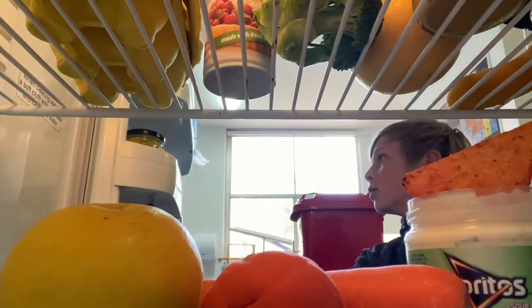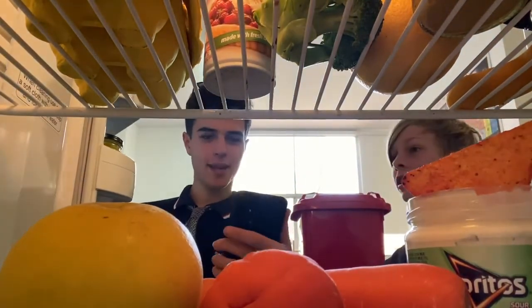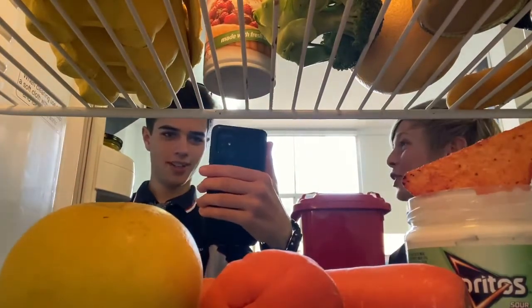Wait a minute. Hey Dad, what are we having for dinner tonight? No, don't worry, son. I'll use the SnapSnap app. Whoa, that's so cool.